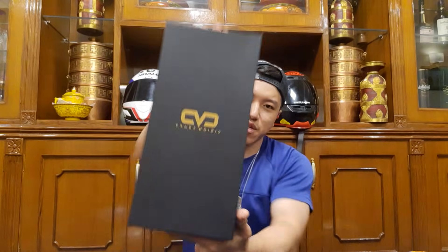Namaste everyone, it's your boy Riff Mandu back again with another video. This is actually the third take — the first take was too long, so here we are. The main sponsor of this video is VisionCraft Nepal.